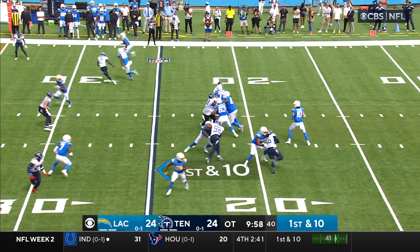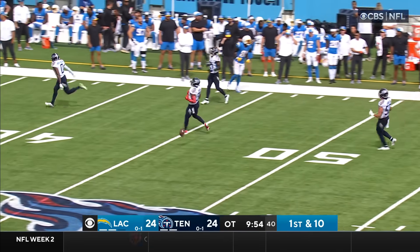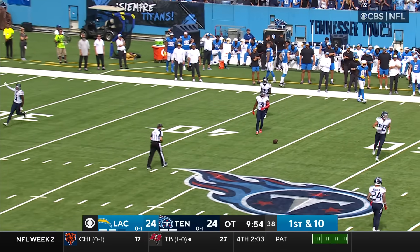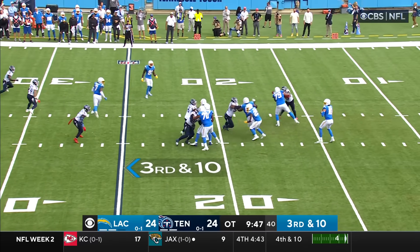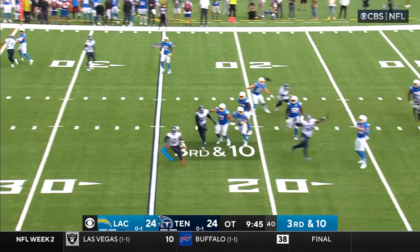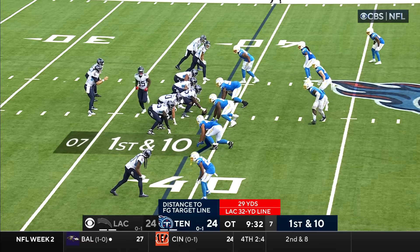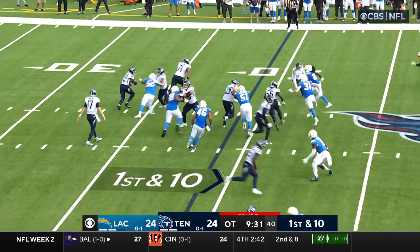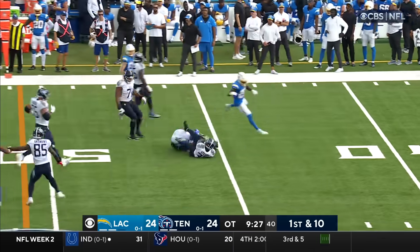First down from the 25 in overtime. Herbert looking to the far side of the field for Williams in traffic — broken up. Roger McCreary was there. Herbert takes the snap — guys were moving all over the place. Herbert dancing around, going long — nobody's there, incomplete. That play just never developed. Titans get the ball — pitch to Spears, Spears inside Chargers territory.